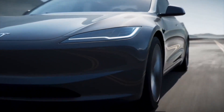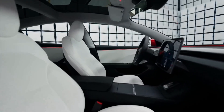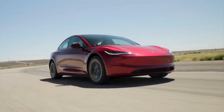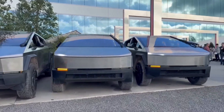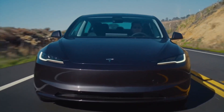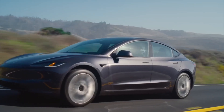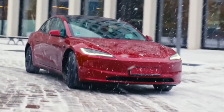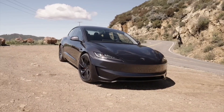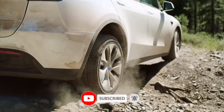The Tesla Model Y is the best-selling car in the world — not just the best-selling electric car, but the best-selling car, period. And with more and more people embracing EVs as the way of transportation of the future, sales aren't showing any signs of slowing down. This year, the Model Y is being facelifted with an all-new generation codenamed Juniper, and we've gathered everything you need to know about it here. Click that like button, hit subscribe, and buckle up for the ride.